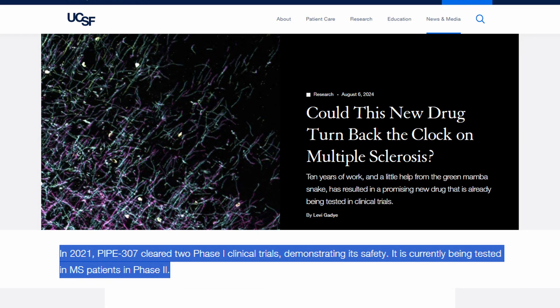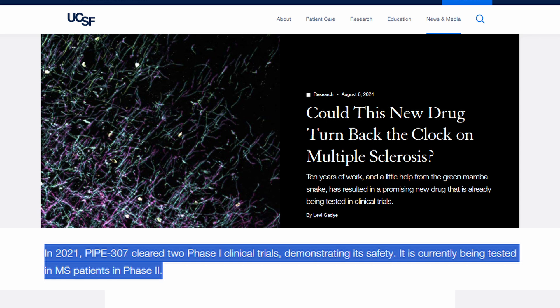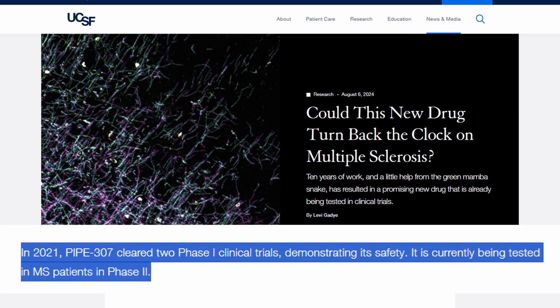The team got to work on the toxin from the green mamba and designed a new drug called Pipe 307 to potentially block M1R and get into the brain. They started testing it and found it worked much better than clomastine. In 2021, Pipe 307 cleared two phase one clinical trials demonstrating its safety and is currently being tested in MS patients in phase two trials. Just over 30 years ago there were no treatments for MS, and now we have over 20 drugs to help slow the disease, and there are now a number of drugs being tested to help with remyelination that may reverse some of the damage done by MS.